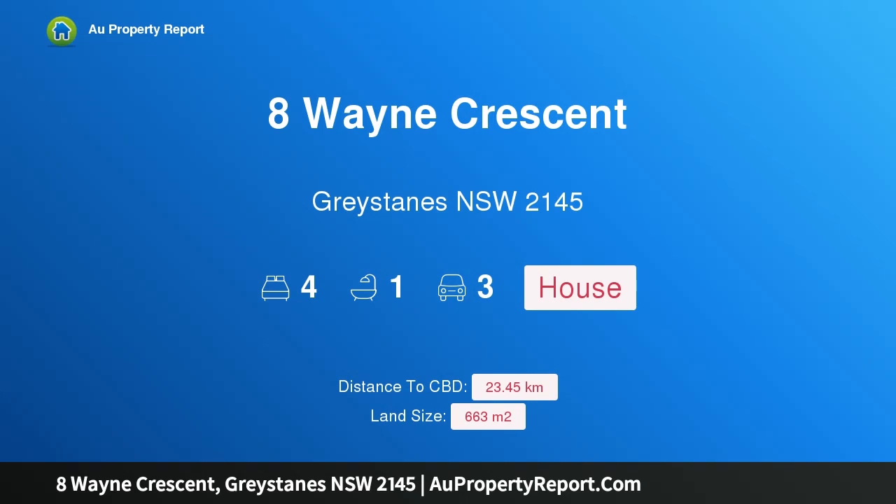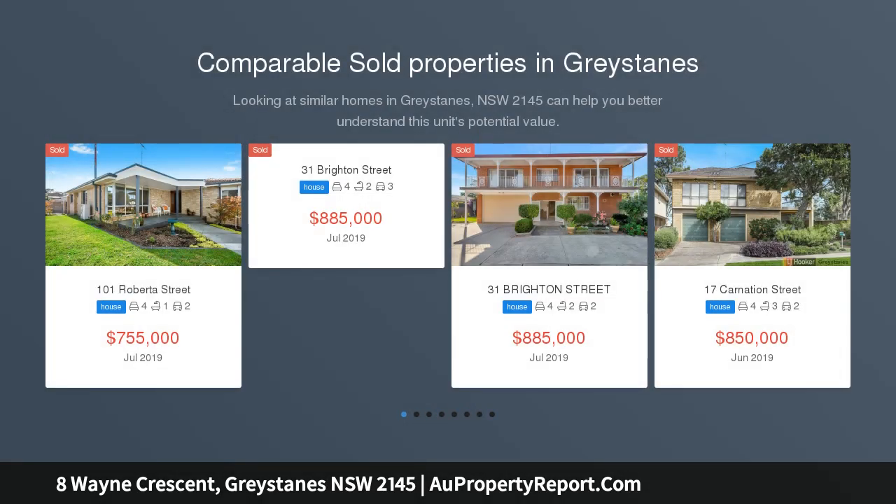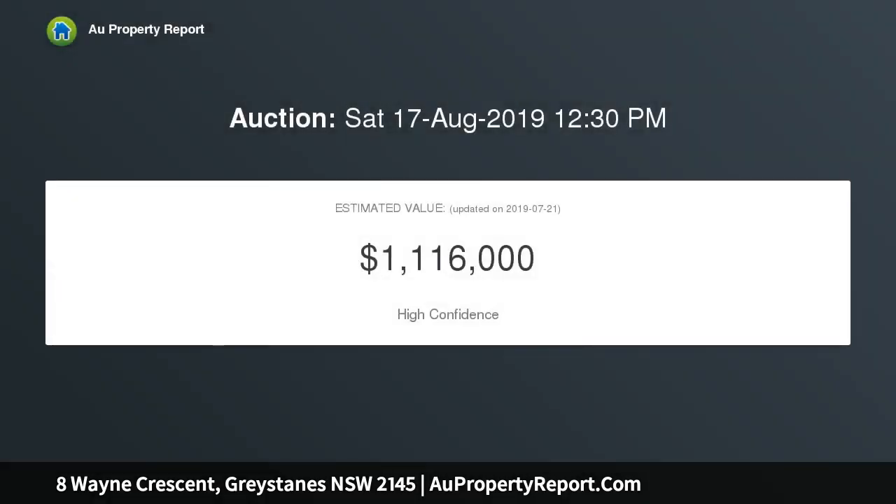Hi, I am glad to introduce property 8 Wayne Crescent, Greystains NSW 2145. Quiet location, oversized block, ideally located in a tightly held, family friendly cul-de-sac position on an extra large 663.9 SQM block. Here is your opportunity to secure a fabulous home that is ready for living in an established Greystains address that you will never want to leave.